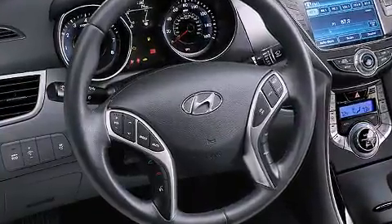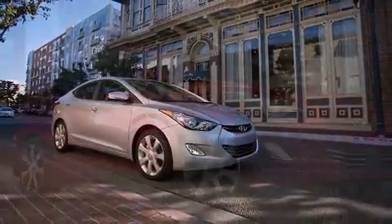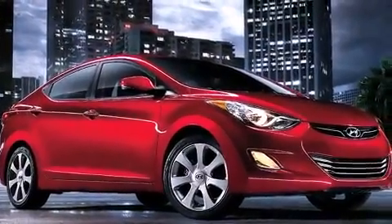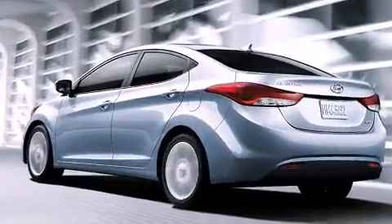Hyundai also prioritized safety and security by including dual front impact airbags with occupant sensing airbag, head curtain airbags, traction control, brake assist, ignition disabling, and four-wheel disc brakes with ABS.